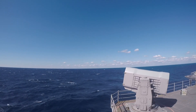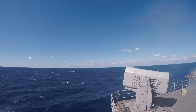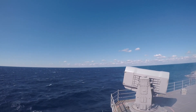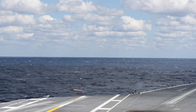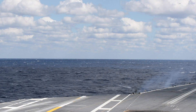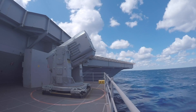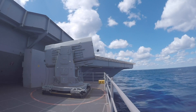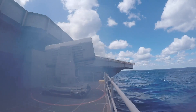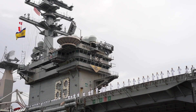Amphibious assault ships, such as the Wasp-class and America-class, use RAM for protection near hostile shores, while Arleigh Burke-class destroyers integrate it to safeguard carrier strike groups. Littoral combat ships like the Freedom-class and Independence-class benefit from RAM's agility and adaptability for coastal operations.